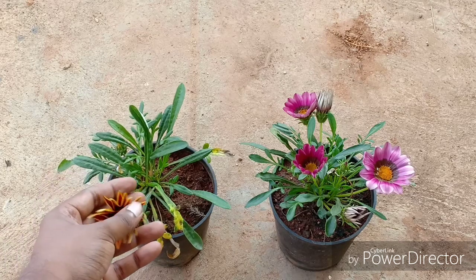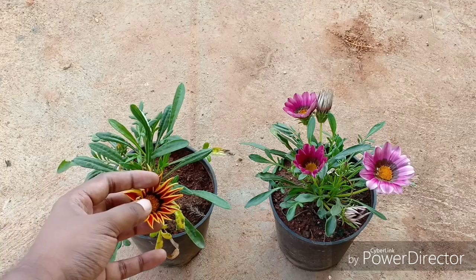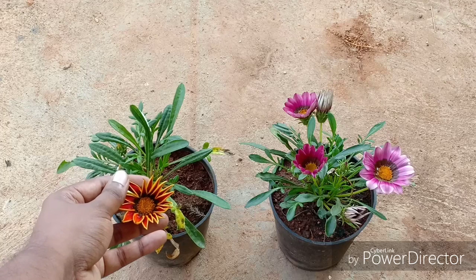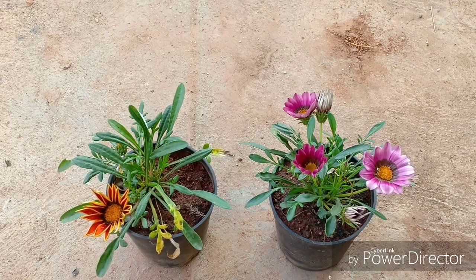The perennial will have more foliage than flowers, and the annuals will have lesser foliage than the perennials. Another way to differentiate between the perennial and the annual is by looking at the underside of the leaves. If the underside of the leaves is silvery and woolly, then that plant is an annual. Most probably the plant you see in front of you is an annual, based on the characteristics it showcases.